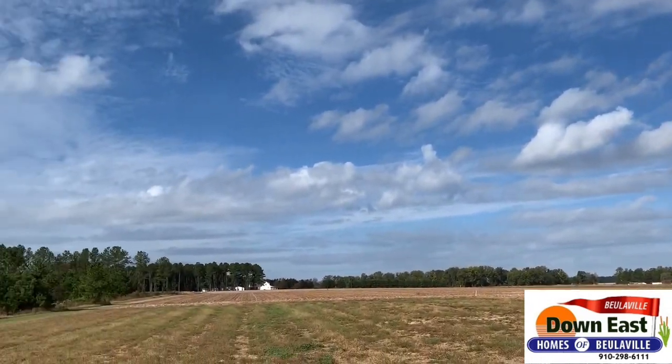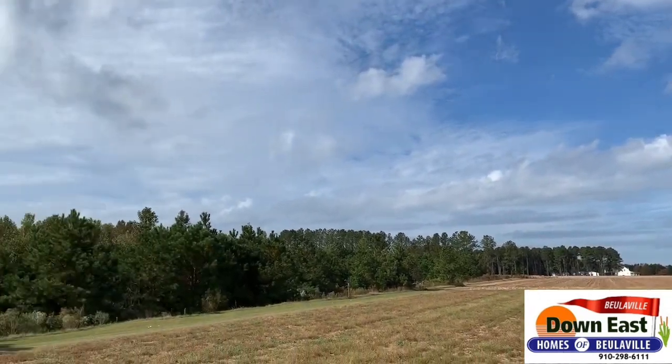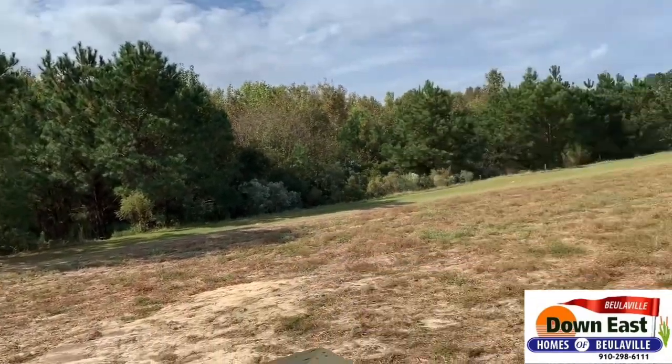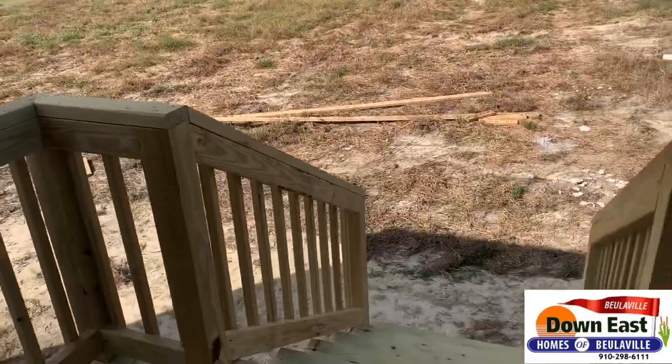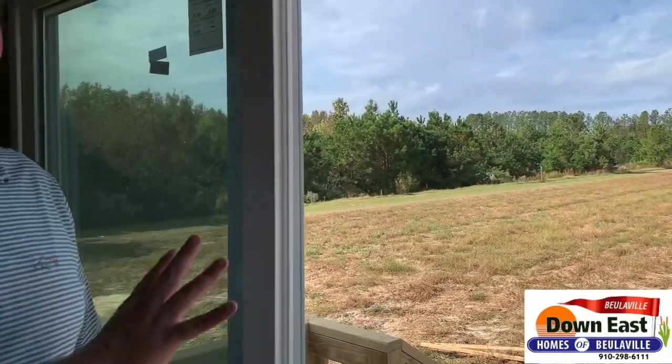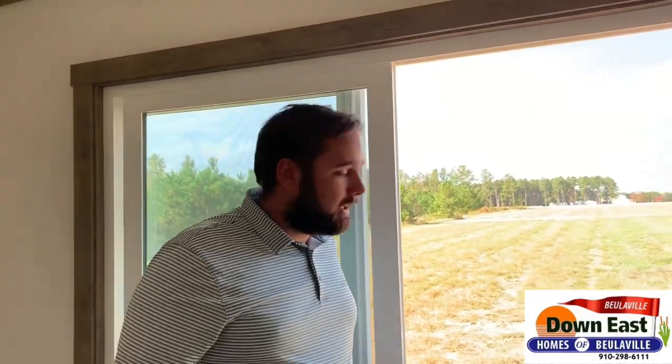A peaceful morning — just imagine the American dream right here. Now, that deck is just a simple deck we can do. We can build you as big or as small as you'd like, but this gives you an example of what we can do — a really nice deck off the back of your brand new home.